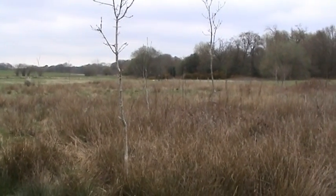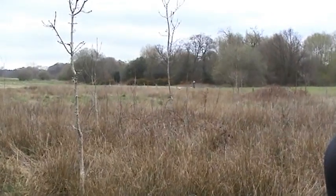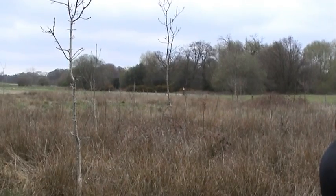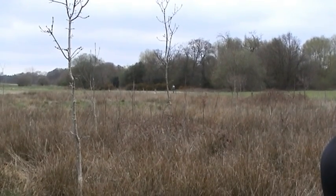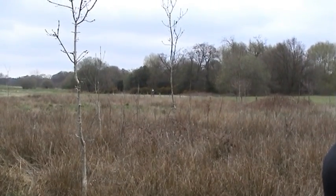So this area has actually been left and it's quite fallow. This kind of intermediate habitat between mature woodland and open landscape can be very rich in insects and birds — whitethroat, for example, nests in this area.